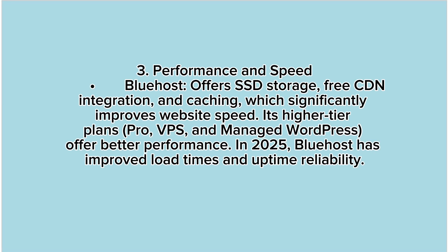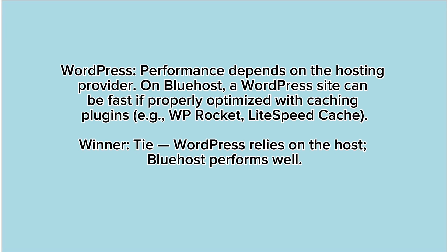3. Performance and speed. Bluehost offers SSD storage, free CDN integration, and caching, which significantly improves website speed. Its higher-tier plans — Pro, VPS, and managed WordPress — offer better performance. In 2025, Bluehost has improved load times and uptime reliability. WordPress performance depends on the hosting provider. On Bluehost, a WordPress site can be fast if properly optimized with caching plugins, for example WP Rocket or LiteSpeed Cache. Winner: Tie — WordPress relies on the host, and Bluehost performs well.